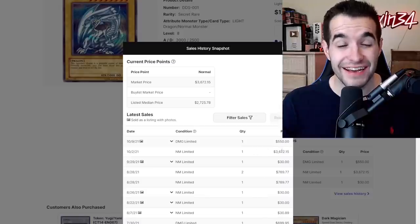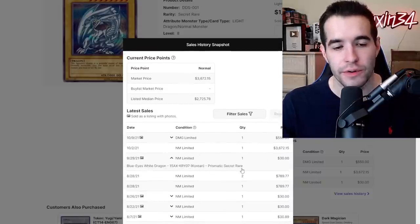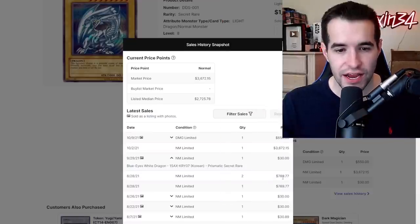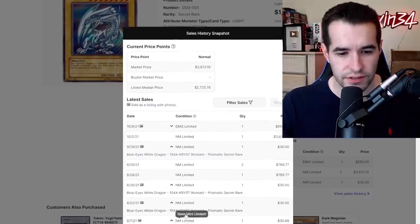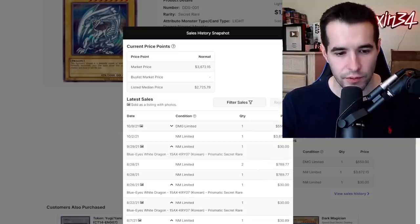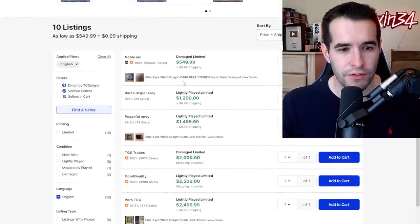Someone paid $3,600 — that is a lot. Near mint, this looks like that was a missed listing or something. It's hard to tell from these sales because there's no pictures showing what the deal with them was. Some listings show $30s — are these all Korean and stuff? Okay, that makes sense. You don't get a lot of info from that because everything's random, but we do have the listings here.